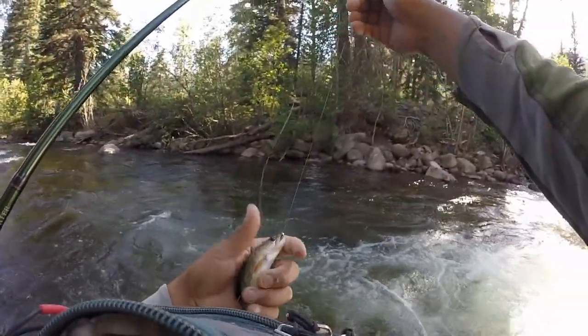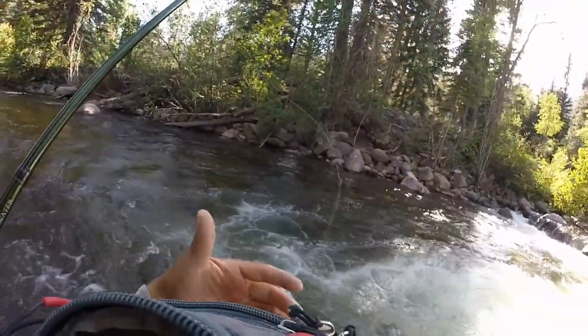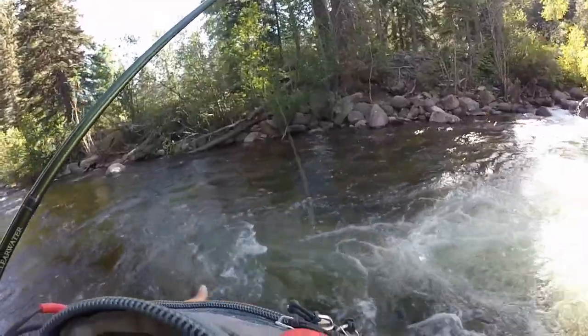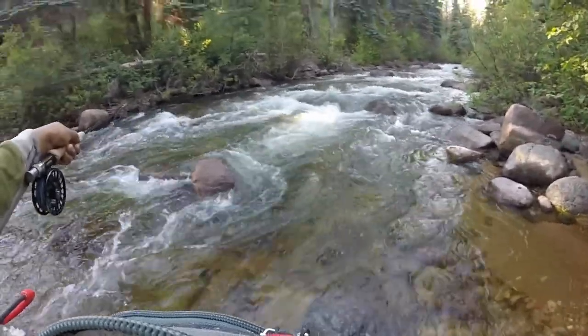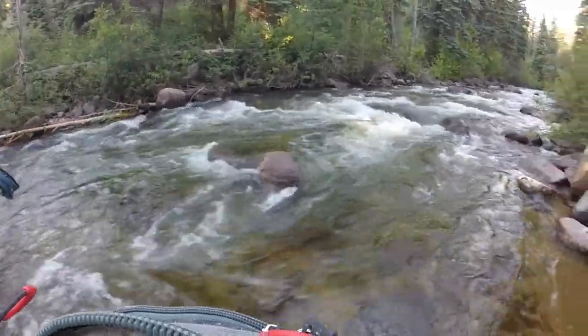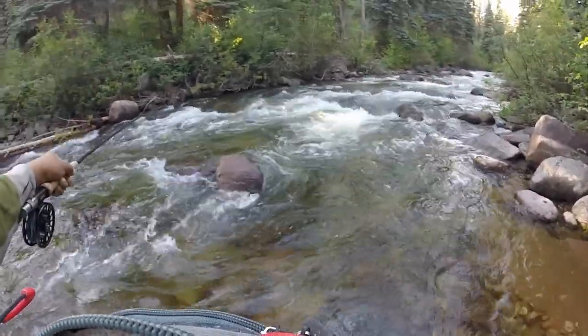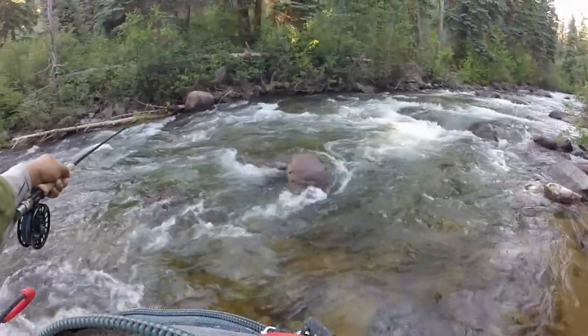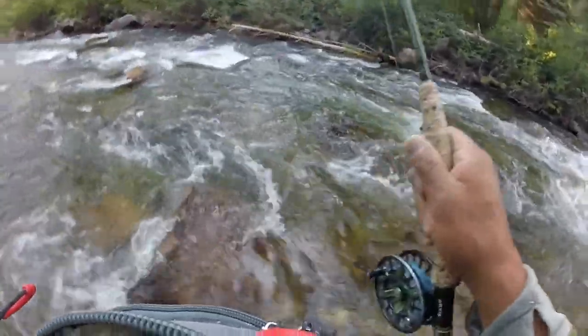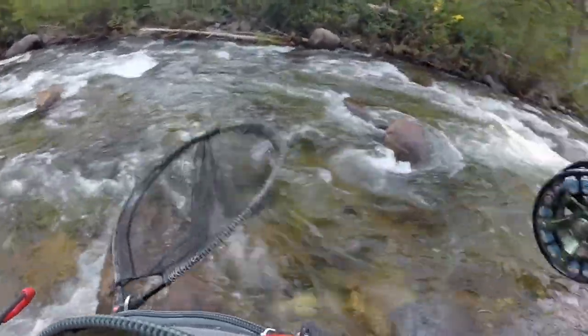Little guy to start the day off with — it's a little brookie! Cool little brookie. There we go, and now there's a little rainbow — or little brown, maybe brown.